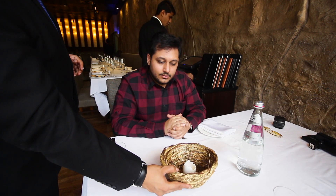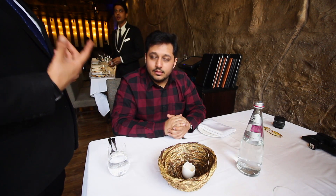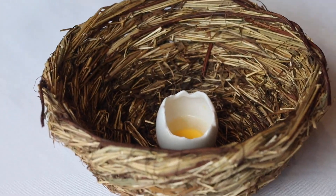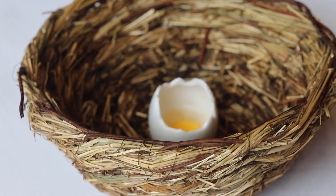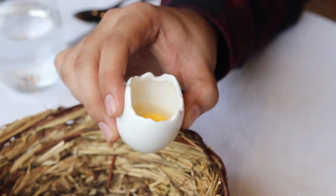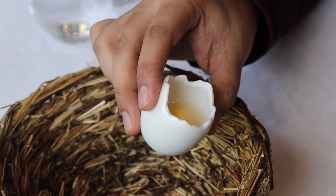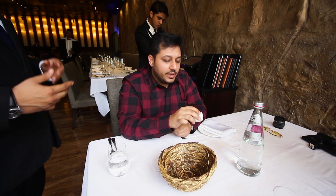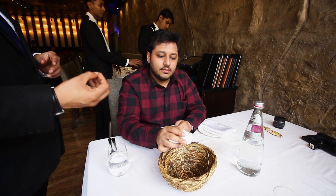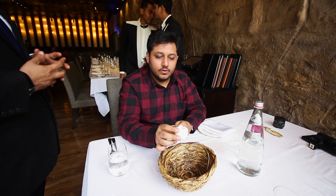So that's the first course — an amuse-bouche to amuse your palate. It's a fake egg made up of mango and coconut. You just take a straight shot. This is coconut water, and it's a spherified mango, converted using molecular gastronomy technique. We have converted the mango into a spherified mango. This is the first course.